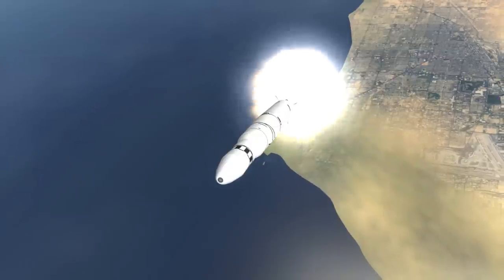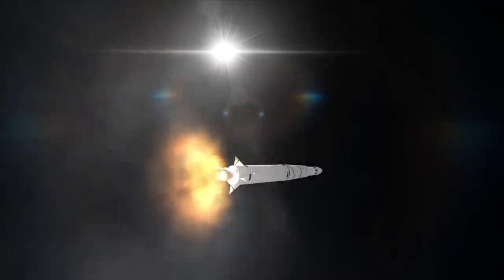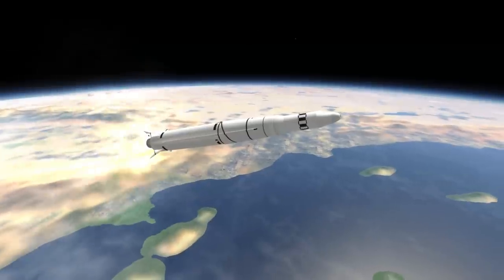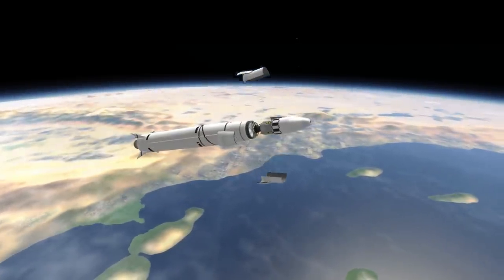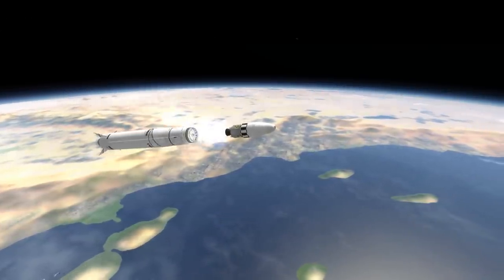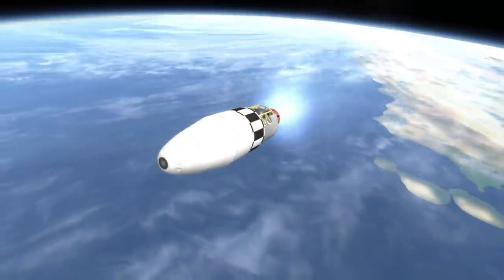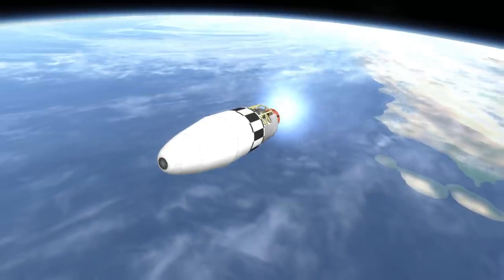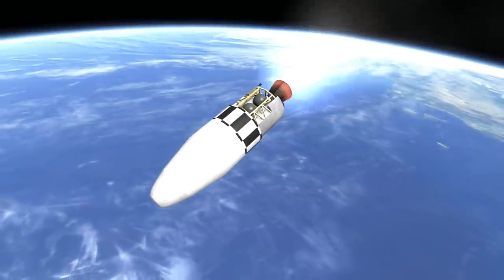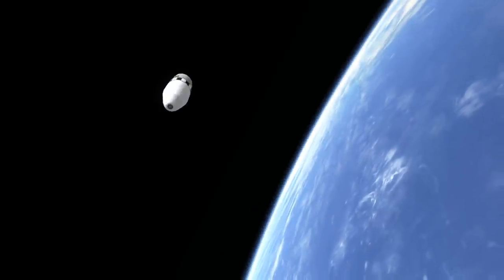Discoverer 13 was launched on a Thor DM-18 rocket with an Agena A second stage. It carried no functional camera system, just the return capsule system. The probe orbited for a day at an orbit of 705 km by 250 km with an inclination of 82.9 degrees. Then a signal from the ground station at Kodiak Island had it separate from the Agena and retroburn. The retro rocket delivered 400 meters per second delta-V, leading to a steep re-entry profile which brought the capsule down north of Honolulu. Helicopters then retrieved the capsule which had splashed down in the ocean.